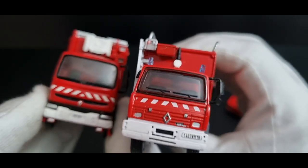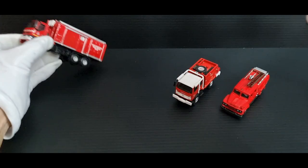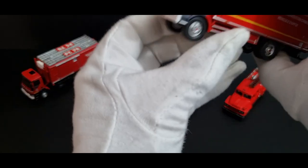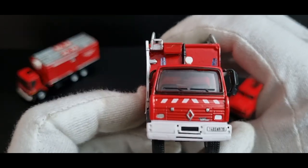It's a 1:80 versus 1:76 scale — a slight difference, not that noticeable on the body, but you can notice it in the cabin when you line them up. I don't know why they fool around with all these different scales — can't they just stick to two or three?